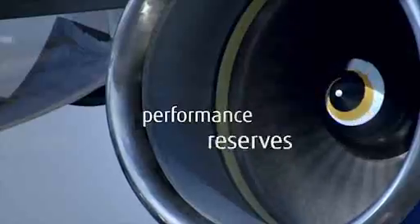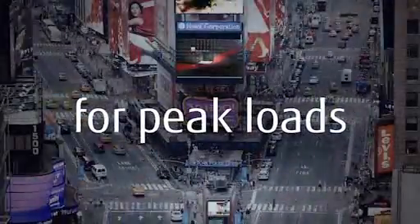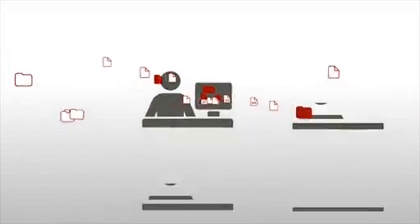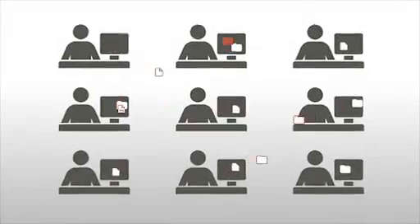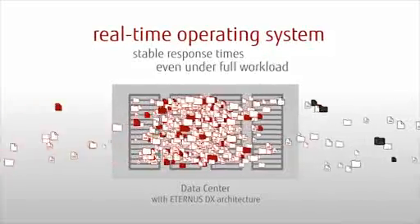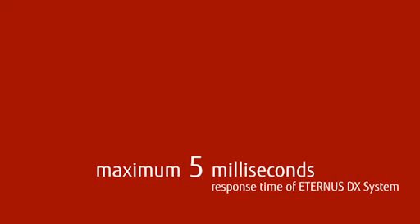It is important to have enough performance reserves for peak loads and fully loaded systems. Fujitsu is ready for such challenges with the Eternus DX product family's performance-optimized architecture and real-time operating system. With fast and stable response times, it solidly outperforms comparable systems, proven by numerous performance records and benchmarks.